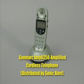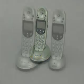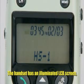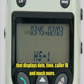The G-Mark Ampli 250 Amplified Cordless Telephone, distributed by Sonic Alert. The Ampli 250 Cordless Telephone can be purchased with one or two handsets. The telephone handset has a 1-inch illuminated LCD screen that displays date, time, caller ID, and much more.